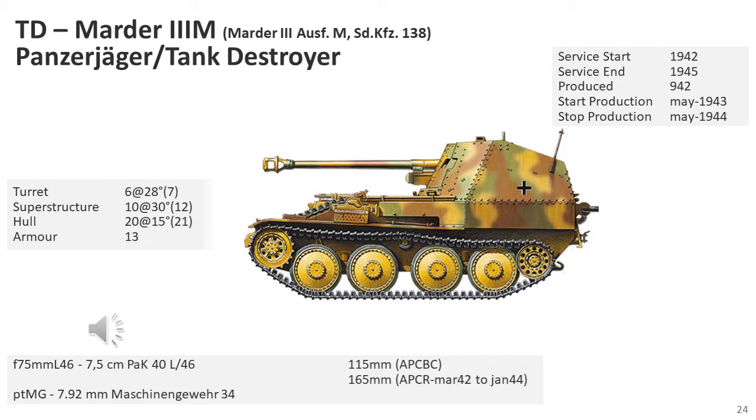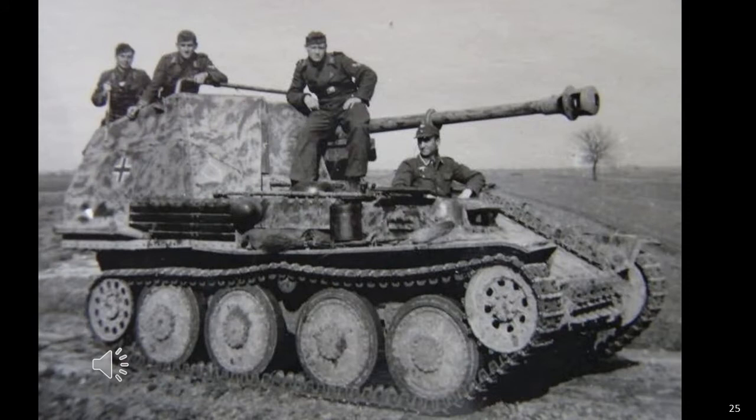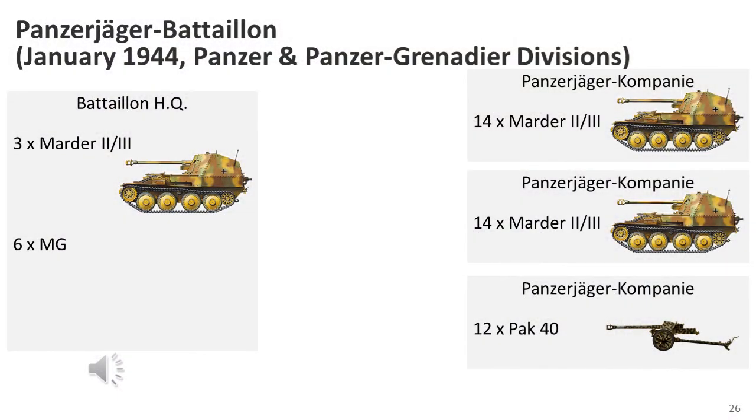The last Marder III variant was based on the Geschützwagen 38(t) Mark M, a purpose-designed vehicle for self-propelled gun use, armed with the 7.5cm Pak 40. The Mark M was a significant improvement over previous models, with a lower silhouette, sloped armour, and a more functional fighting compartment. The engine was moved from the rear to the middle, between the driver and the rest of the crew. By January 1944, the tank destroyer battalions of Panzer and Panzer Grenadier divisions consisted of two companies of 14 vehicles, one company of 12 Pak 40s, and three vehicles at headquarters level, for a total of 31 vehicles and 12 guns.